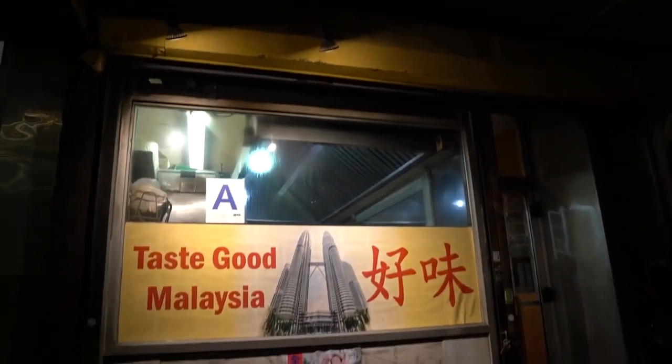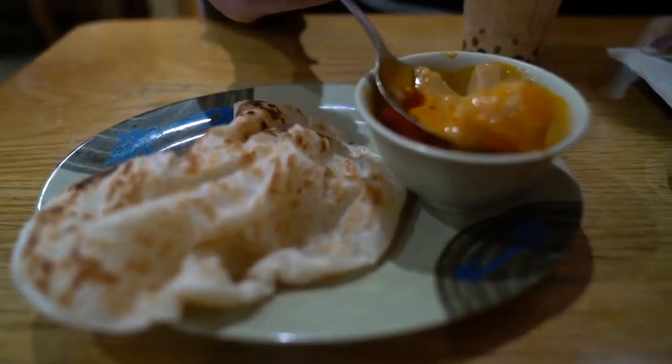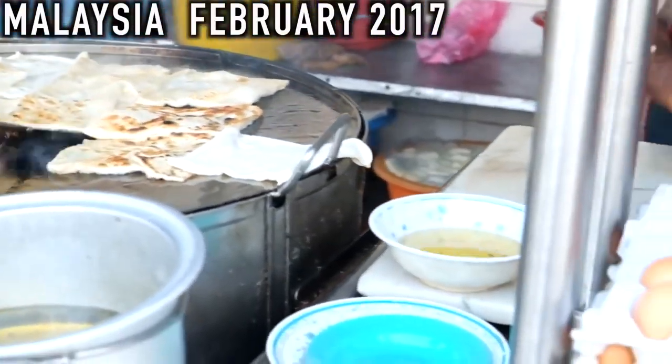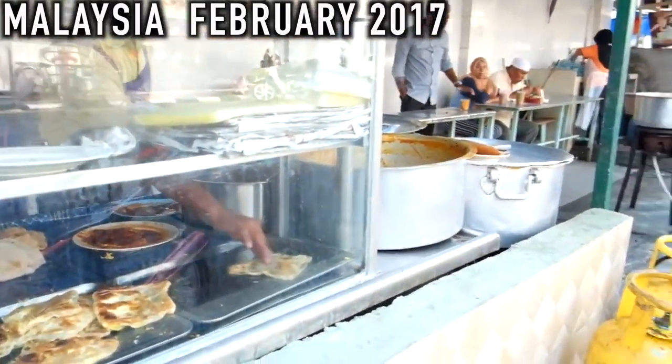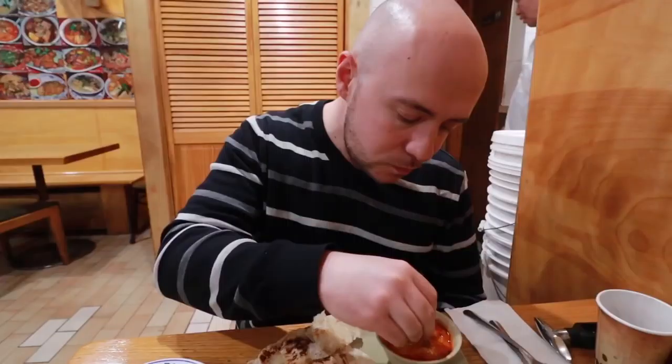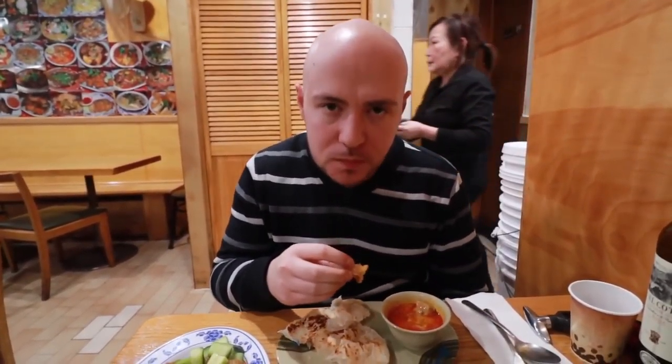We're here at Taste Good. You can smell the belacan right away when you walk in — that's always a good sign. It's BYOB so we're drinking our wine out of paper coffee cups. First up, we got the roti canai — always a must-order here. It's a small appetizer portion, more fluffy and light than what we had in Penang. Very buttery and flaky. Dipping it in the curry with chicken and potato — it has a slight heat, not very spicy, with a nice coconut milk flavor. Goes really well with the roti.